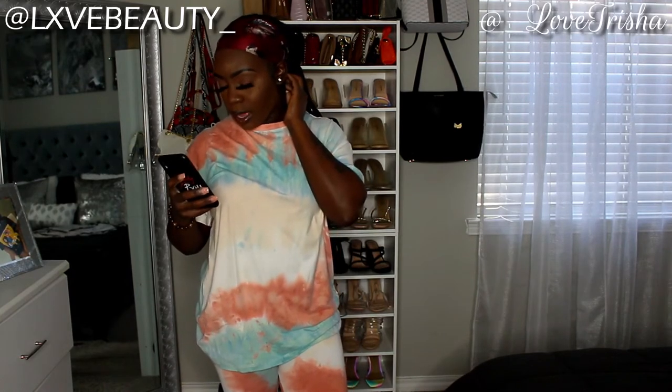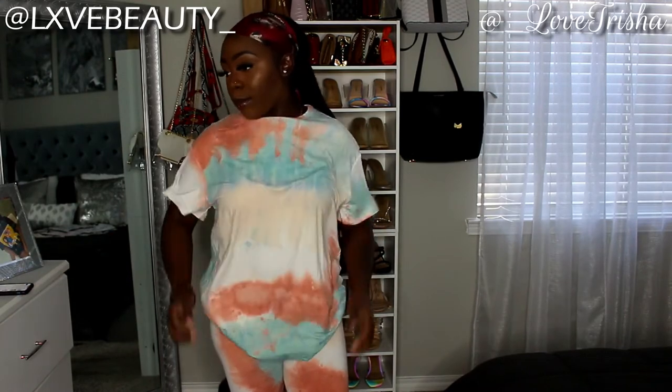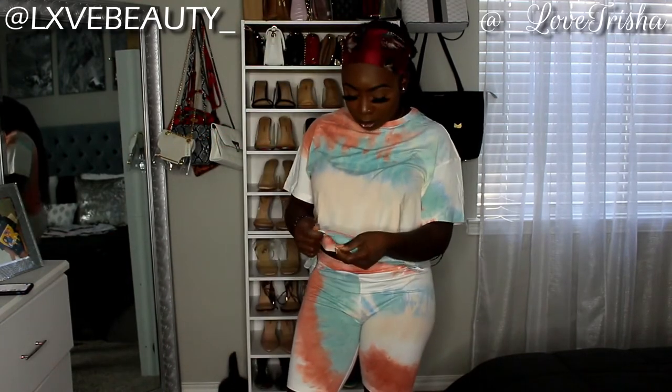This set is called the Drop Shoulder Tie-Dye Top and Biker Short Set, also size small. The shirt is a little big on me but it's okay. The material is like a velour — very velvet-like and really soft. I love sets because you don't have to worry about matching something to something else; you can just put it on.